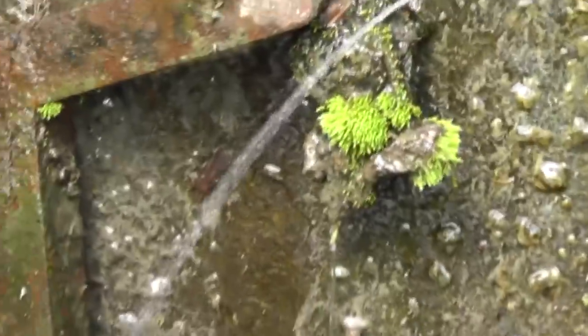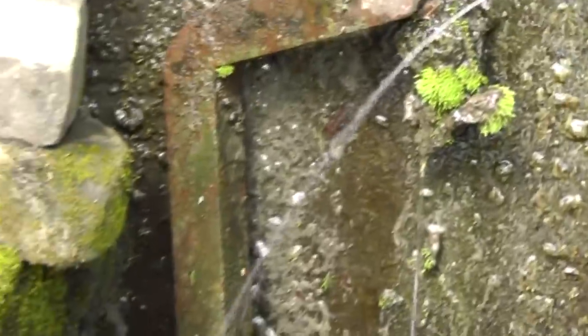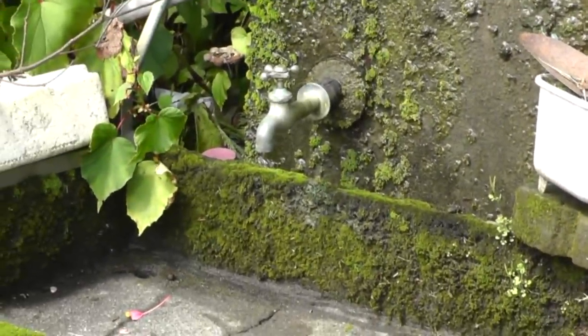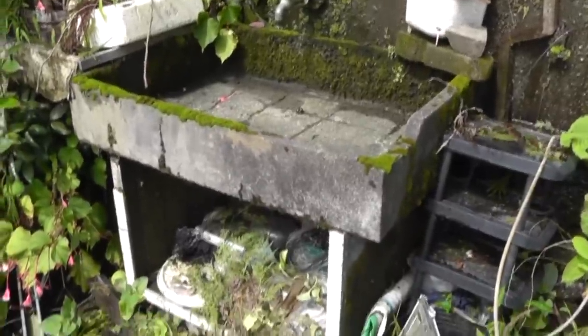This is a very strange little tableau here. Water is spurting from the wall there. And if I pan back, you'll see that this is a very strange outdoor basin. There's a tap right there. There's a cistern right behind it that would collect the water from the hillside behind, and that would run the tap into this concrete basin here.